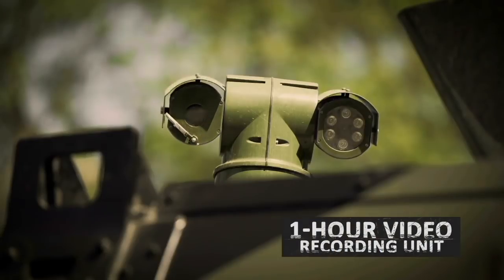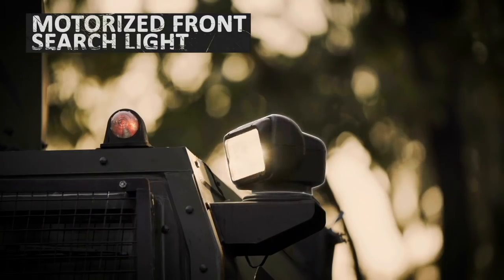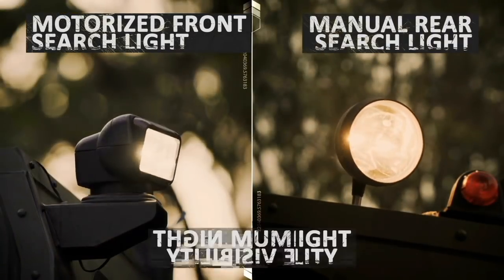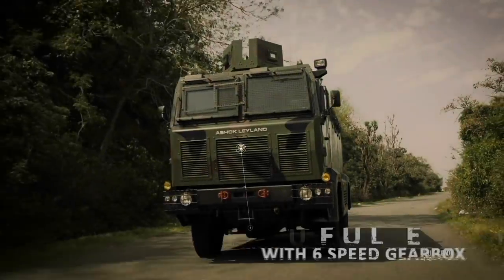A video recording unit can record up to an hour of footage for later analysis. For night operations, a motorized searchlight at the front and a manual searchlight at the rear of the vehicle provide additional visibility.